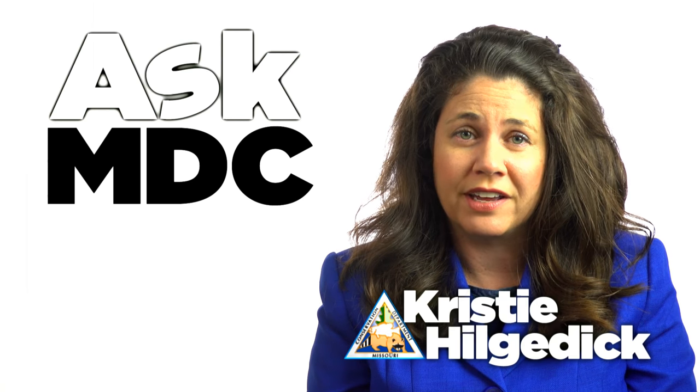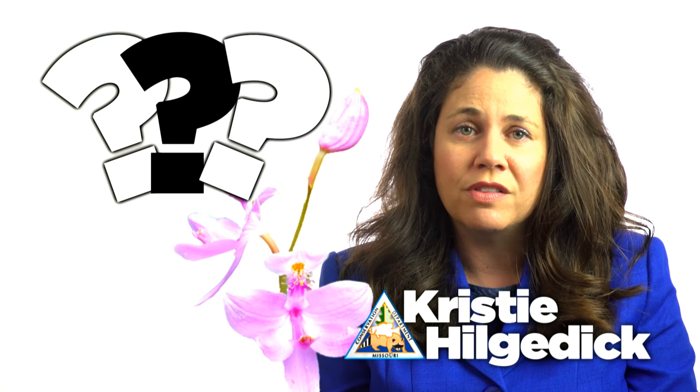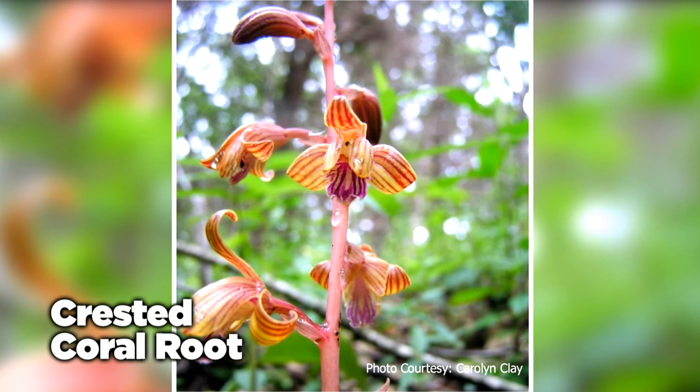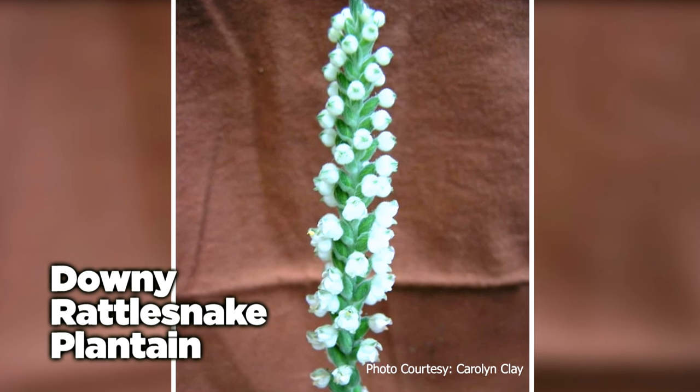When most people hear the word orchid, they think of something tropical and exotic. But did you know that Missouri has more than 30 orchid species native to our state? Orchids are not easy to find, but with a sharp eye and a little bit of luck, you may witness a native orchid in bloom.